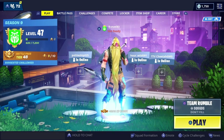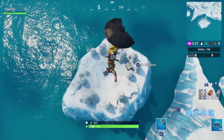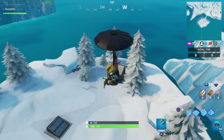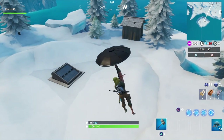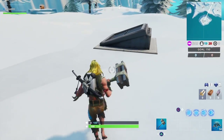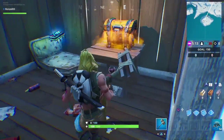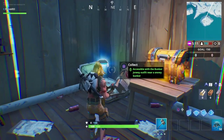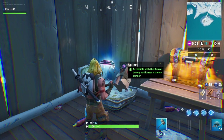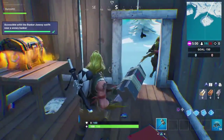Let's get to the location. For Fortbyte number 26, it is only accessible when you're Bunker Jonesy. You've got to go over to a snowy bunker — over on this one island there is a snowy bunker right there. Go in over here, and voilà — there is Fortbyte number 26, accessible with the Bunker Jonesy outfit near a snowy bunker. Boom!